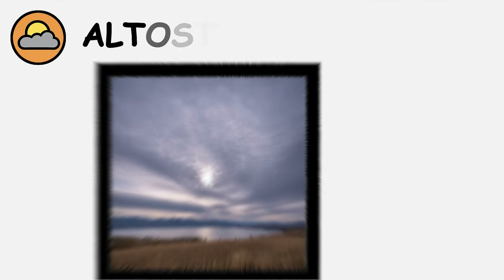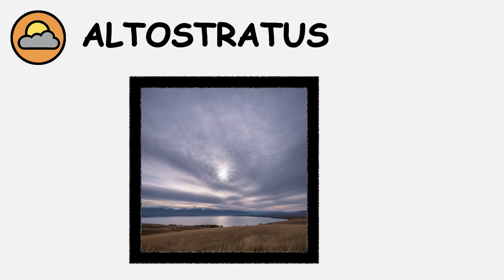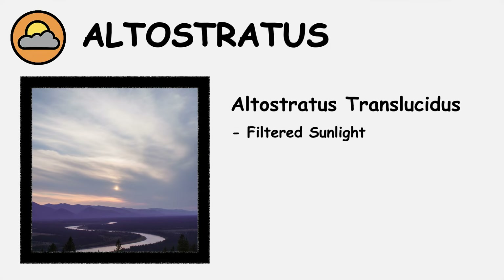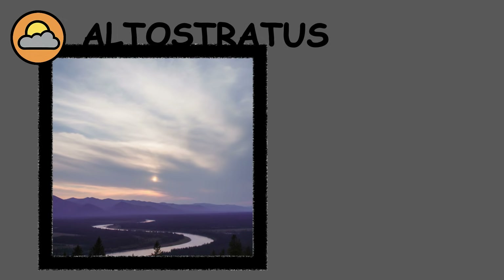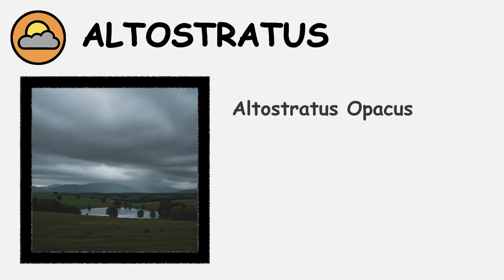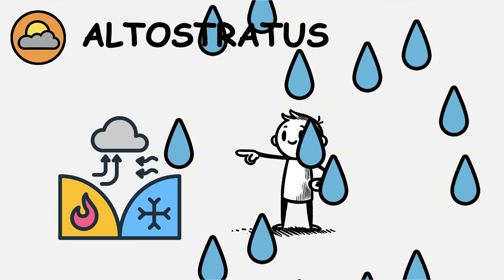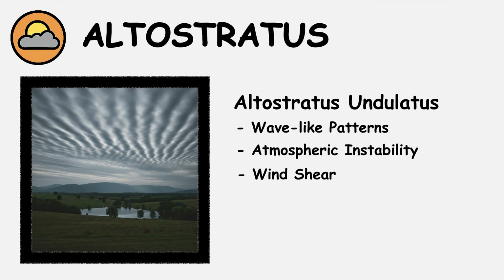Altostratus clouds create uniform gray or blue-gray sheets across the middle atmosphere, typically ranging from 6,500 to 23,000 feet altitude. Altostratus translucentus allows filtered sunlight to pass through, often creating dim lighting conditions and sometimes producing solar or lunar halos. Altostratus opacus appears thick enough to completely block the sun, creating uniformly gray skies without a visible solar disk. This variety often indicates an approaching warm front and precipitation within 12 to 24 hours. Altostratus undulatus displays wave-like patterns across the sky, indicating atmospheric instability and wind shear at middle altitudes.